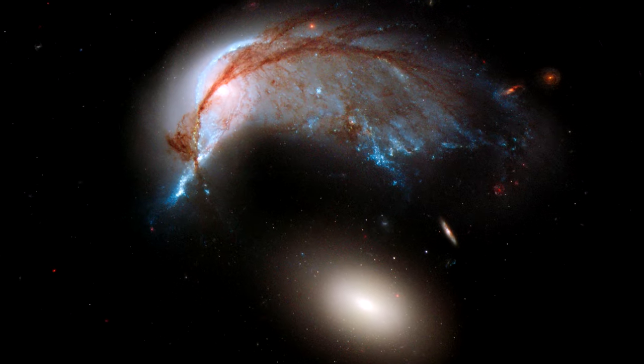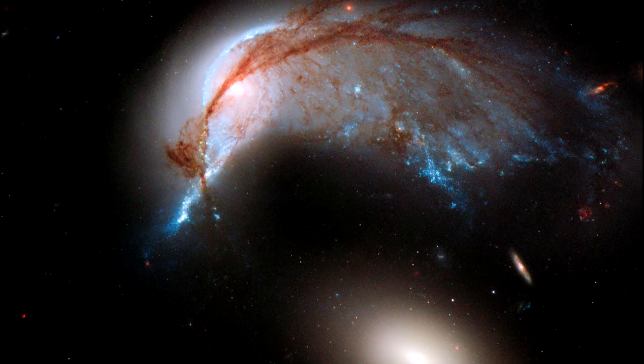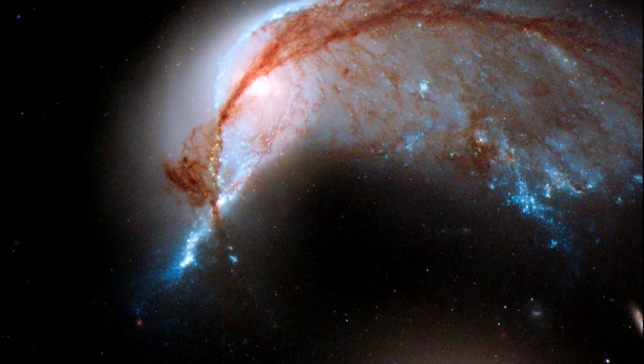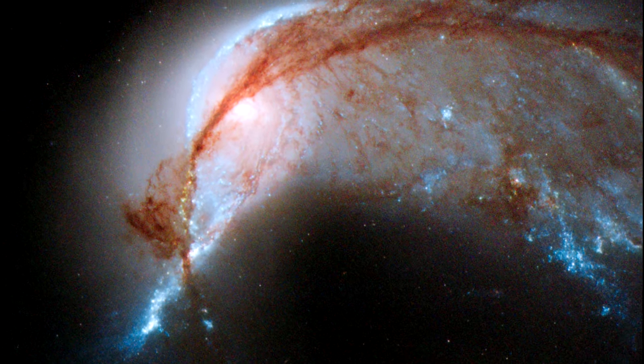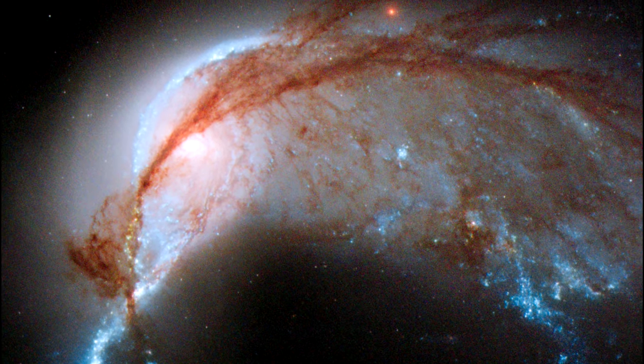The former galactic bulge now forms the eye of the penguin, around which it is still possible to see where the galaxy's pinwheel arms once were. These disrupted arms now shape the cosmic bird's body as bright streaks of blue and red across the image.